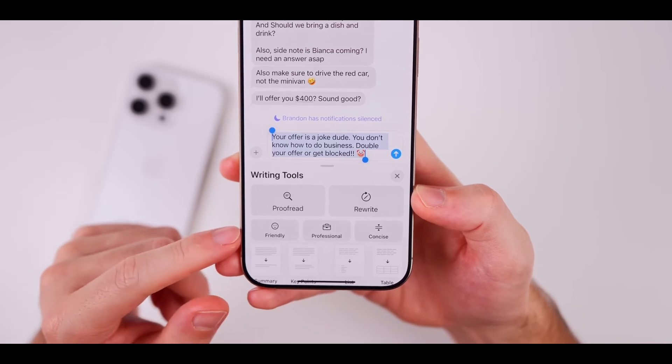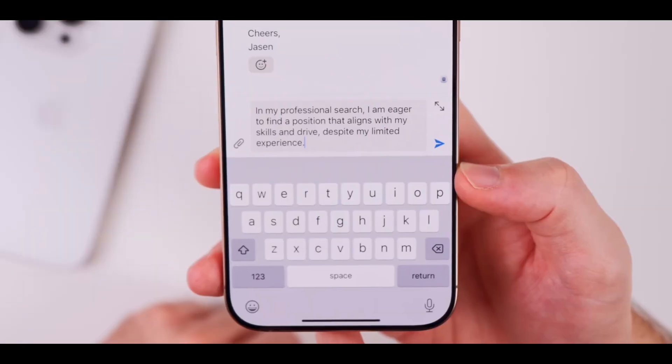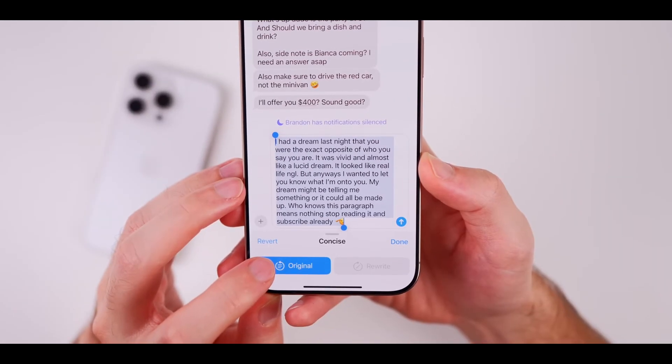This really helps you connect better in all sorts of situations. Another cool aspect is that users can trim down their messages — especially helpful for those lengthy texts. This concise tool helps you keep your communication sharp and to the point by cutting out the fluff.